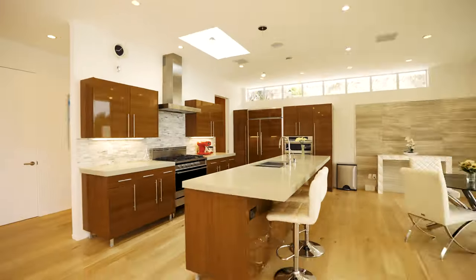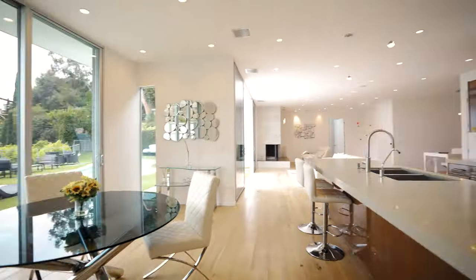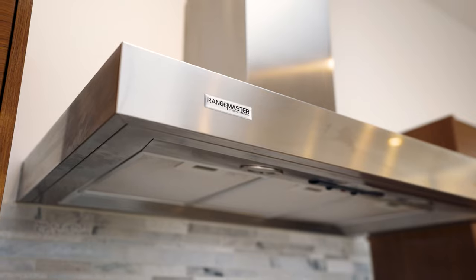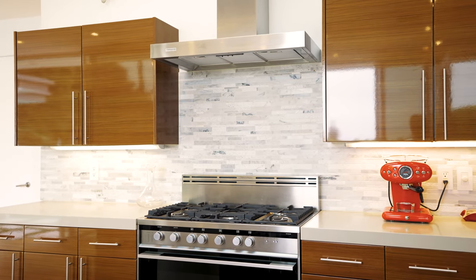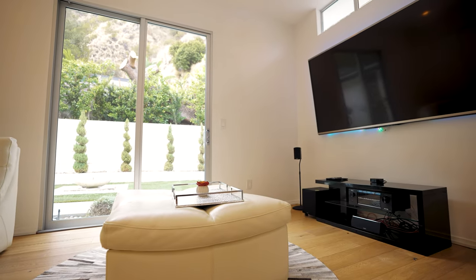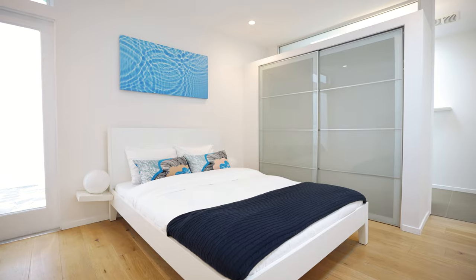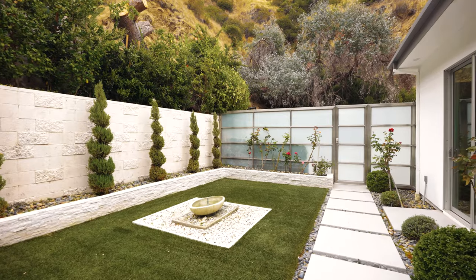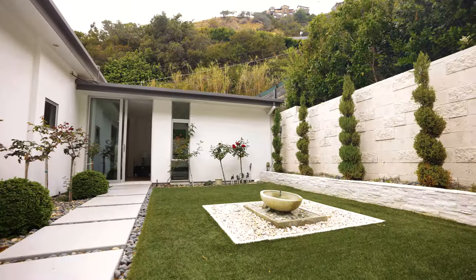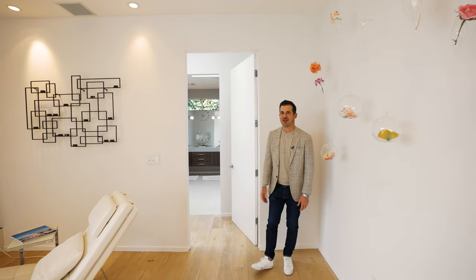But before we go outside, let's take a look at the kitchen. You've seen the kitchen, you've seen the guest bedrooms — let's take a look at the primary suite.